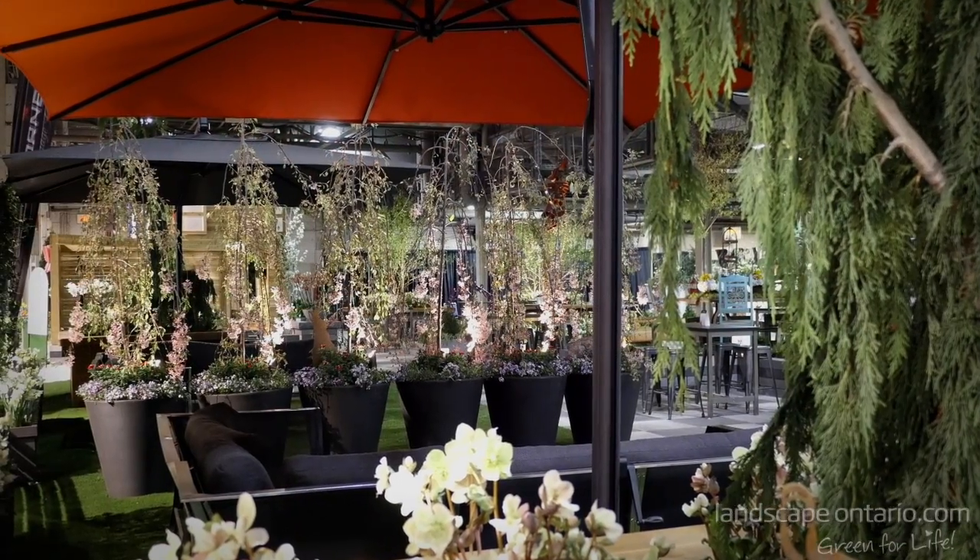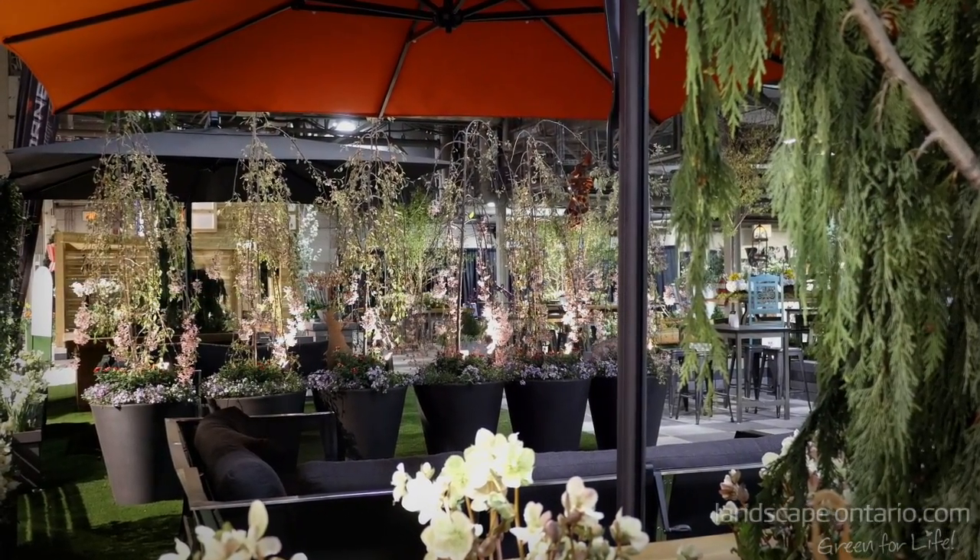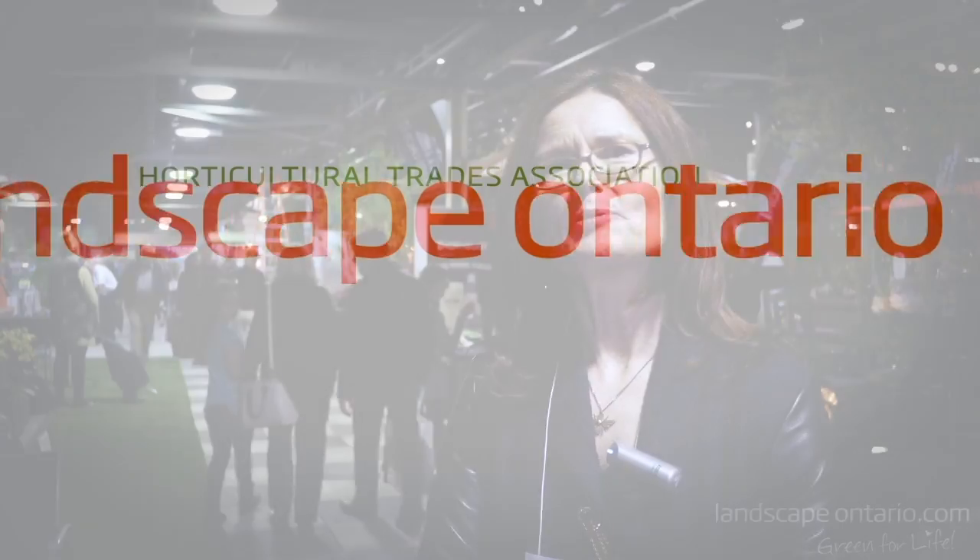The garden is filled with beautiful whimsical plant material, and it's all about the fun that's down here at Canada Blooms.